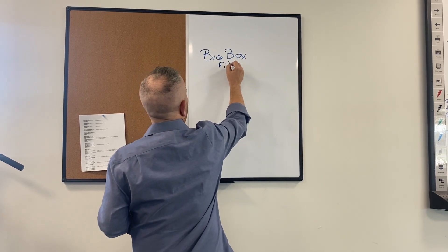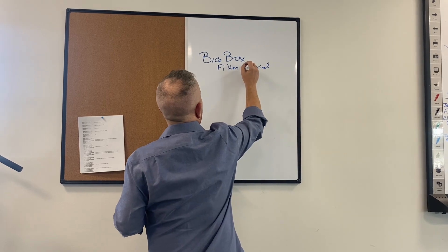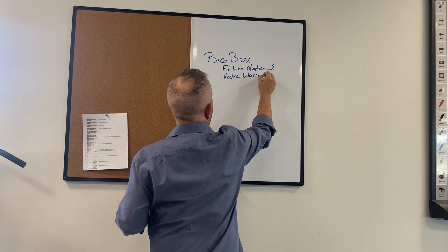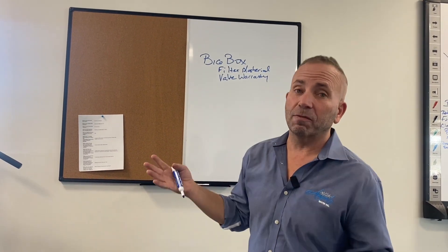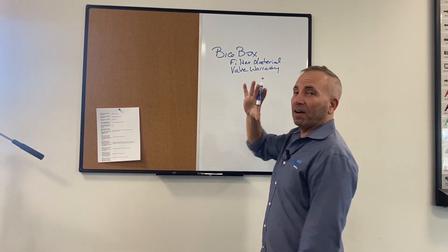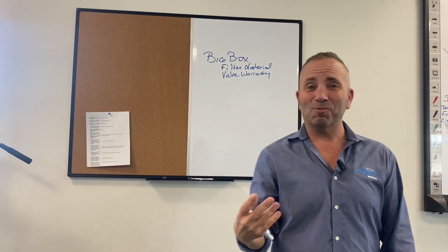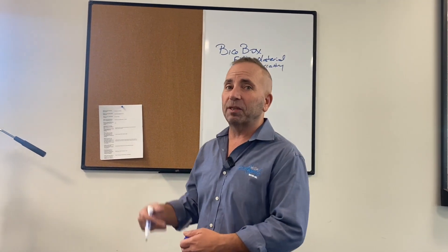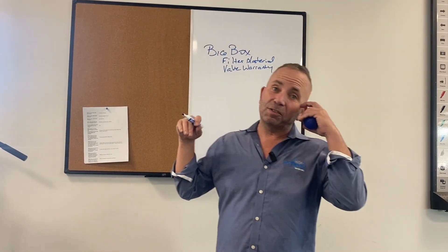You need to research the filter material warranty and the valve warranty. What we find, being the service center for most of them, is the valve has a one-year warranty, the tank has a five-year warranty, and the filter material has a zero warranty. So basically we have to service them to get to the one-year mark, and then the big manufacturer says it's up to you.